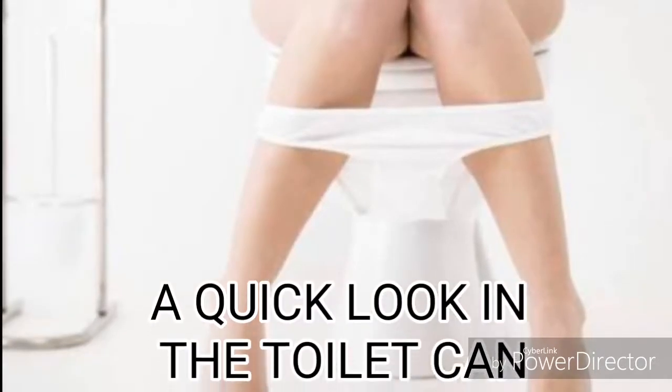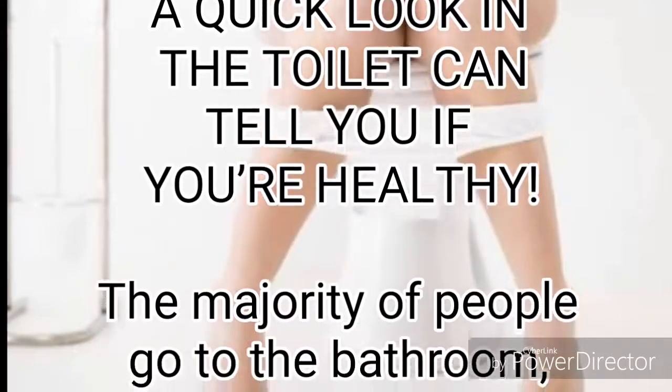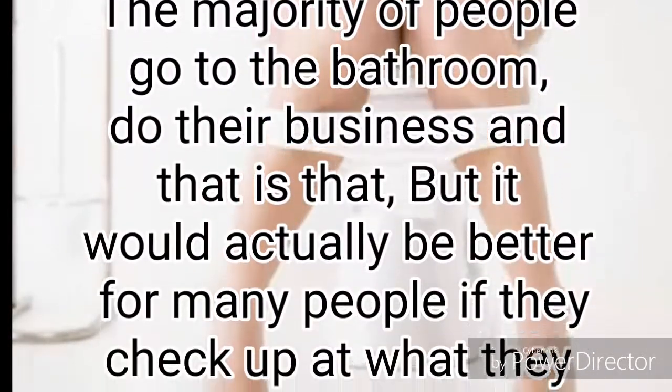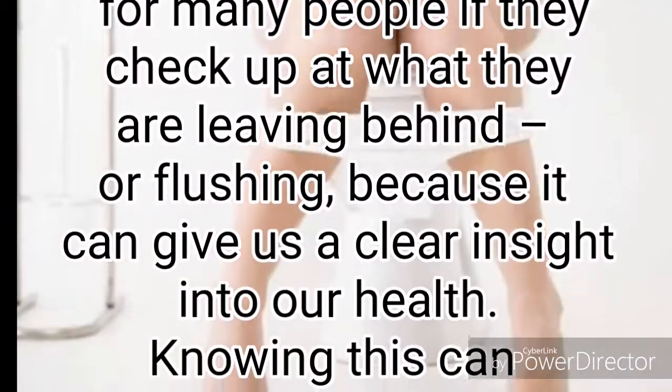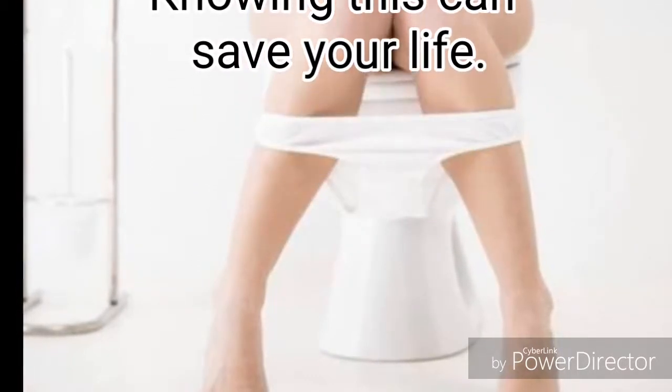A quick look in the toilet can tell you if you're healthy. The majority of people go to the bathroom, do their business and that is that, but it would actually be better for many people if they check out what they are leaving behind or flushing, because it can give us a clear insight into our health. Knowing this can save your life.